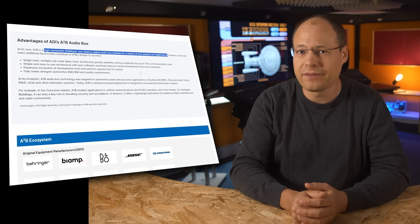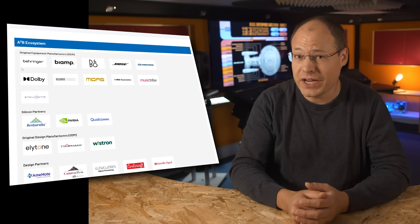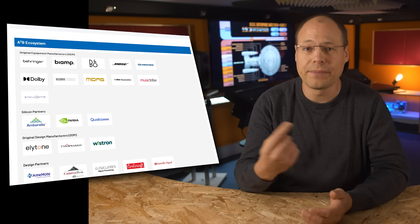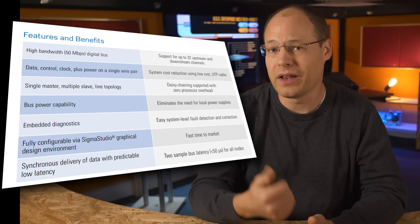It offers a high bandwidth digital bus with 50 Mbps and supports up to 32 individual channels. With the latency of only two audio samples, it would fit into the design of the Behringer system with only a couple of samples in total latency. The other specs in the datasheet are looking promising as well.